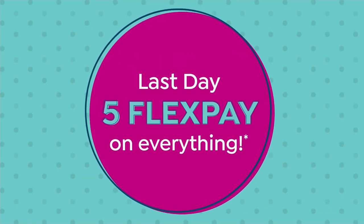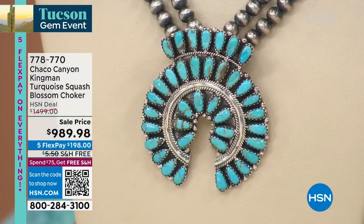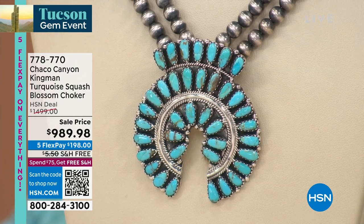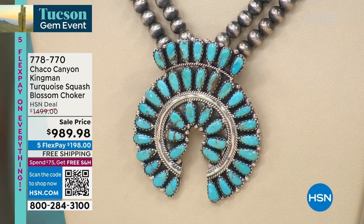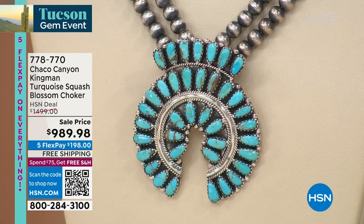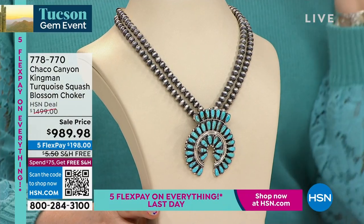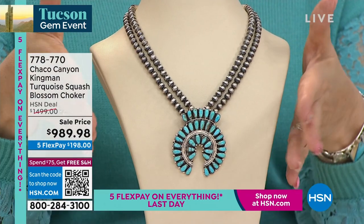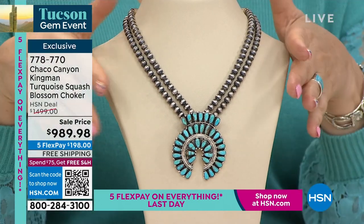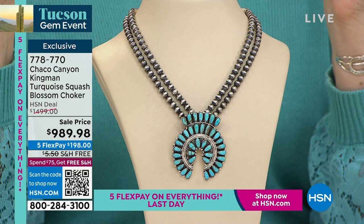Moving on to the orange blossom — the squash blossom necklace. Helen had previewed this at the beginning of the show. They only had 26 to start, and now have 19. The squash blossom is a very traditional design, around for centuries. The necklace was originally $1,499.